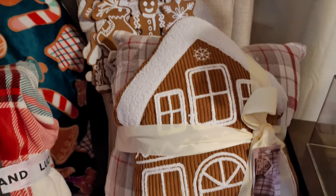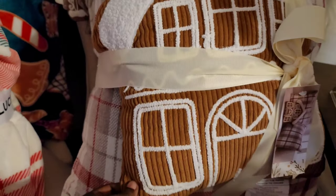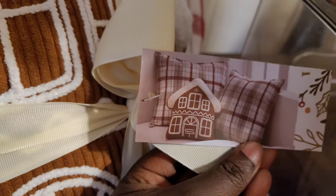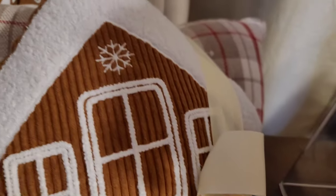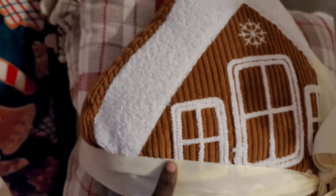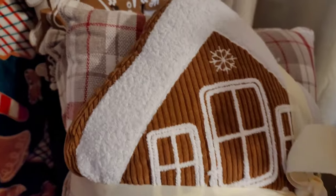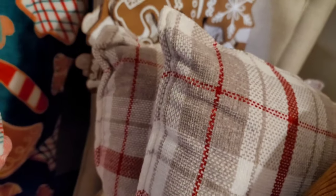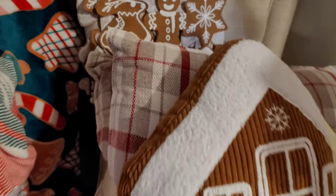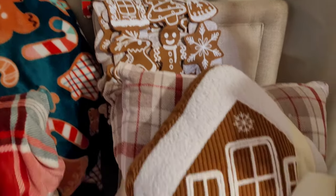Starting over here, I got this pillow set — it's a set of three from Burlington. I mainly got it because of this cute little gingerbread pillow on the front. This little set was $30. I like it because the gingerbread is corduroy and it's kind of neutral so it goes with everything. The back two pillows I'm not in love with, but they're part of the set and they are really soft. I do like how they go with this Hobby Lobby runner.